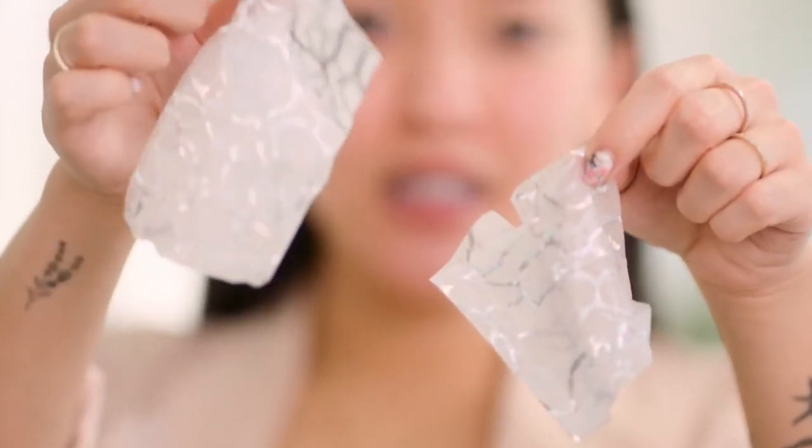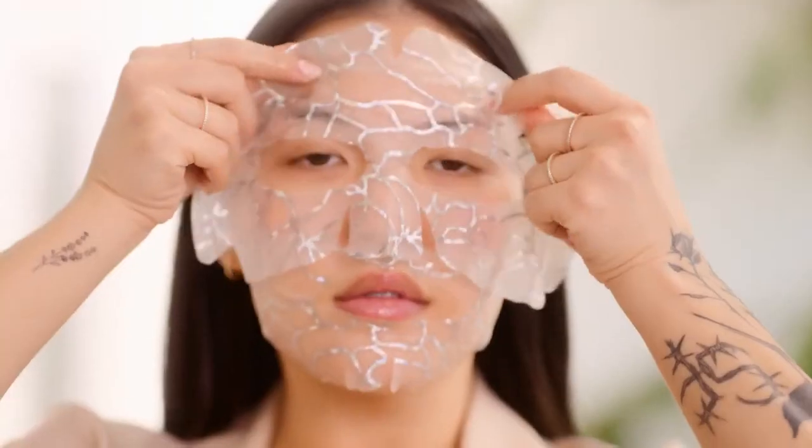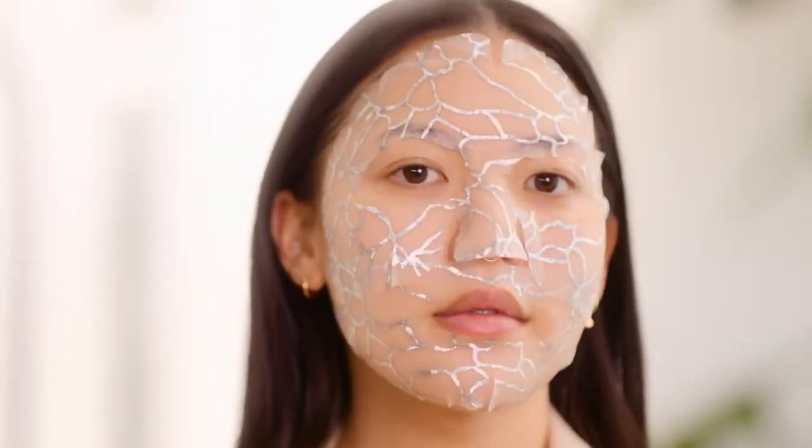This mask comes in two pieces so it fits perfectly to your face shape, ensuring your entire face gets all the skincare benefits. I find it easiest to apply the bottom section first and then the top, and after 10 to 15 minutes your skin is left feeling super hydrated, smooth, and ready for makeup.